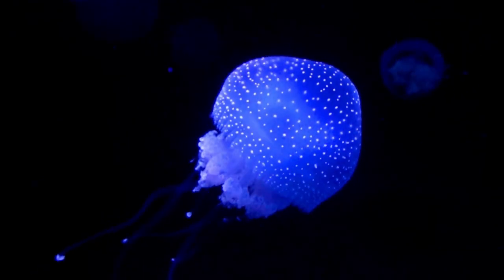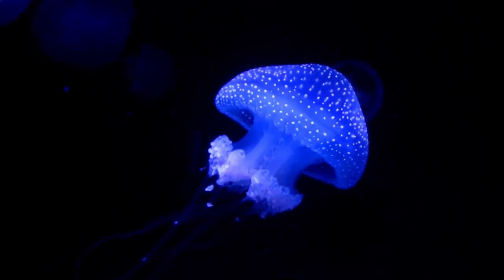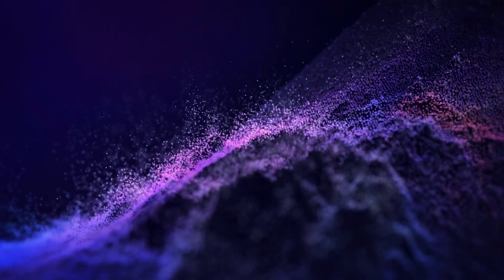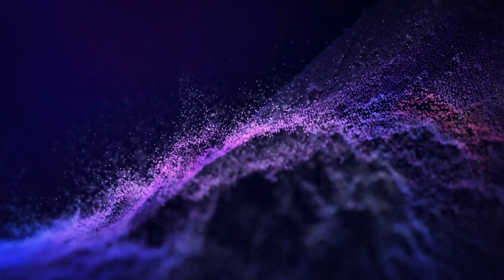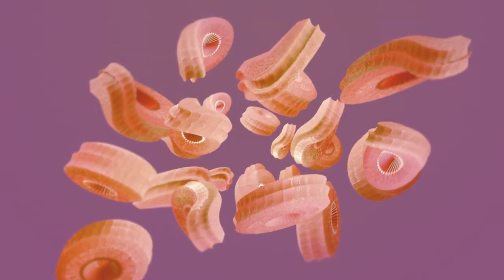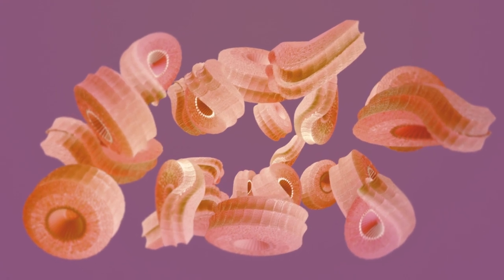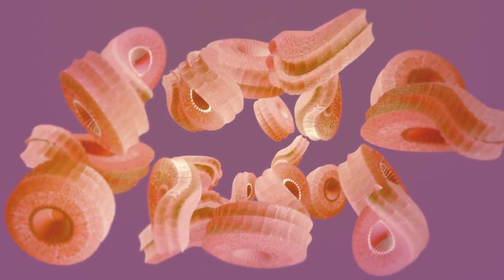To understand bioluminescent beaches, we first need to explore bioluminescence itself, a phenomenon that allows certain organisms to produce light through chemical reactions. The magic behind bioluminescent beaches comes from tiny organisms called dinoflagellates, a type of phytoplankton that emits light when disturbed. When dinoflagellates are disturbed — whether by waves, currents or even footsteps — they release a burst of light in response.